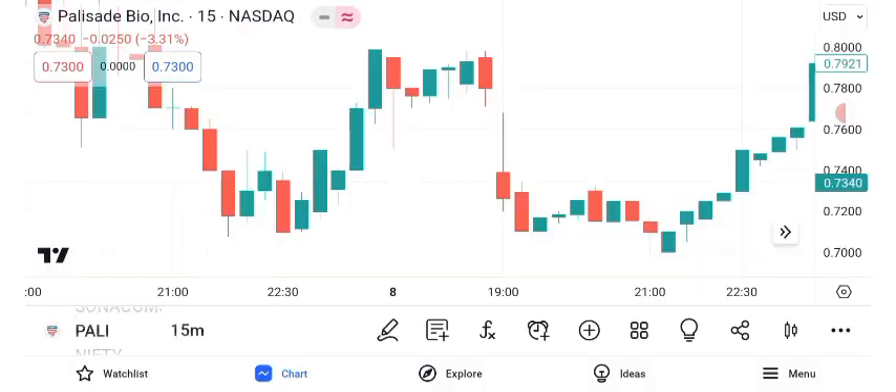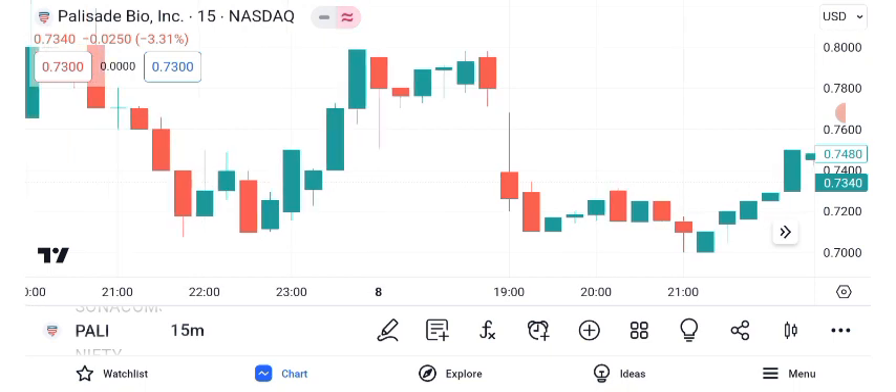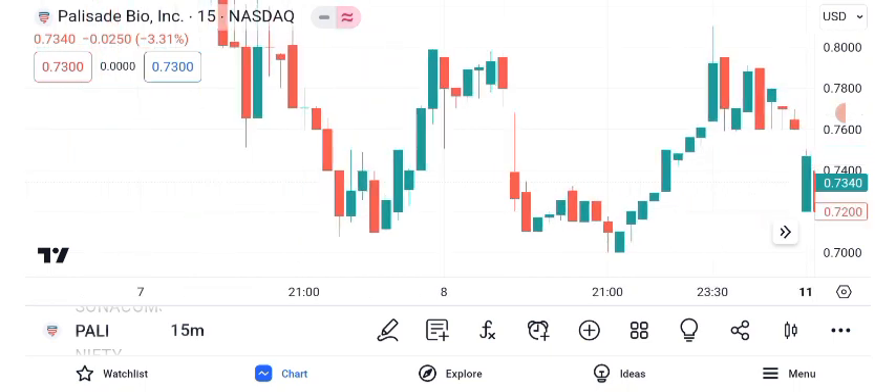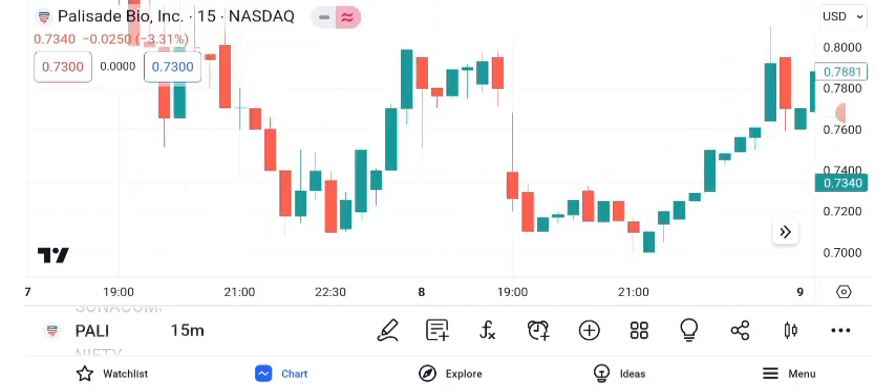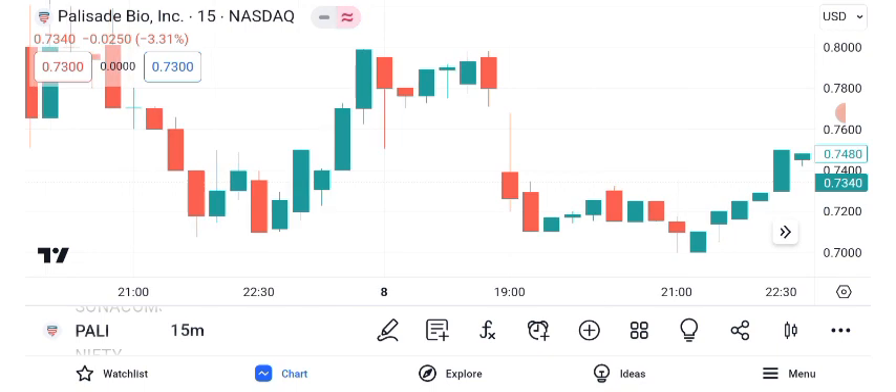Now let's explore the technical analysis using key indicators like the Moving Average Convergence Divergence and Relative Strength Index by Sigma Investing Hub. The MACD suggests a potential bullish trend with a recent crossover, while the RSI indicates that Palisade Bio is currently in the overbought territory. This combination suggests strength but also the possibility of a pullback.